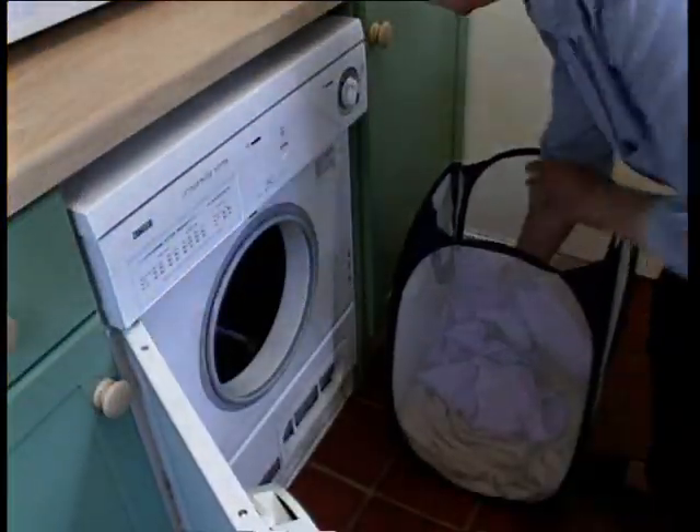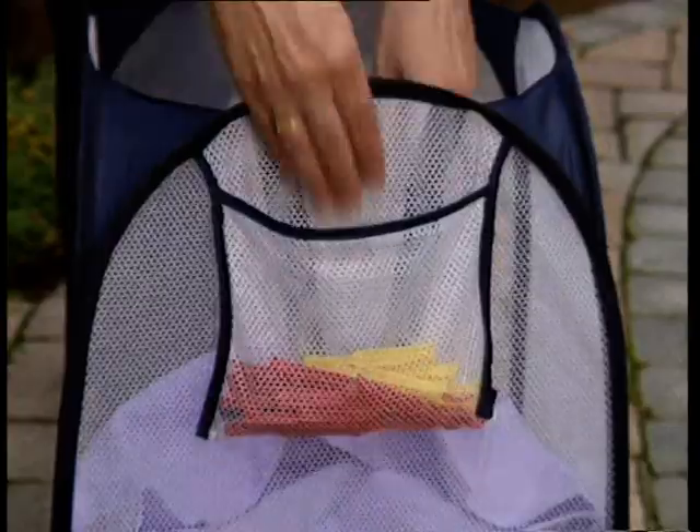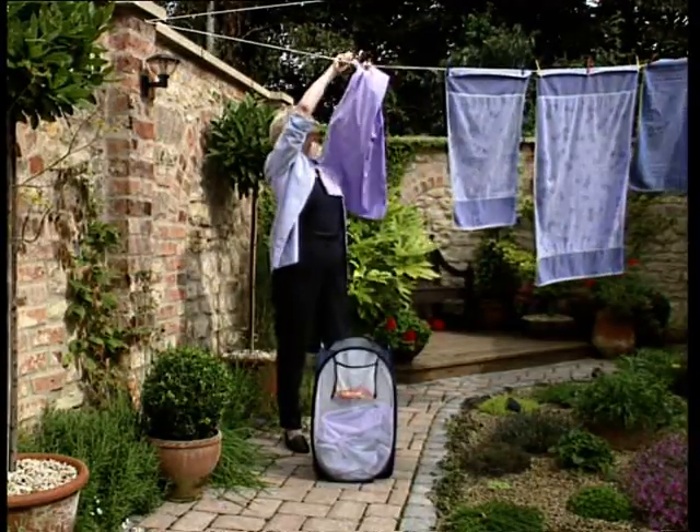From washing machine to tumble dryer, this versatile basket will always be in use. If you're hanging washing outdoors, there's a handy pocket for your pegs, and enough capacity for a full wash load.